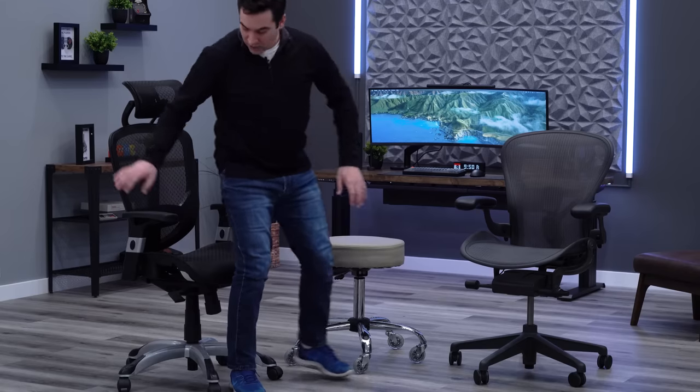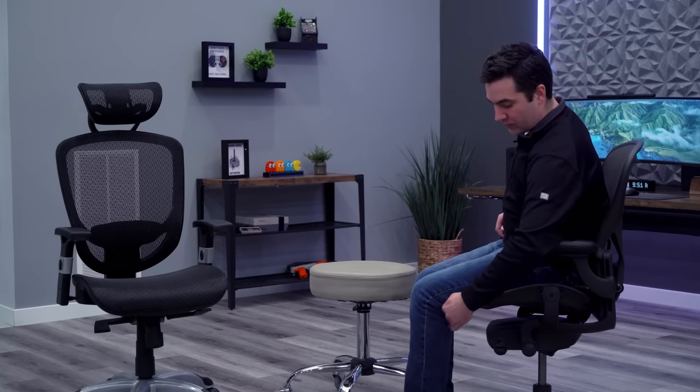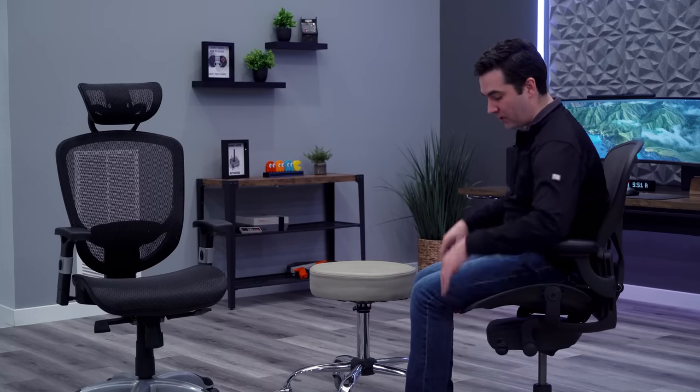The Aeron obviously accommodates a much wider range of people because of its three sizes, but the size B does a good job fitting most people. Similar to the Hyken, I would prefer the seat was a little more narrow, but overall it still fits me pretty well.